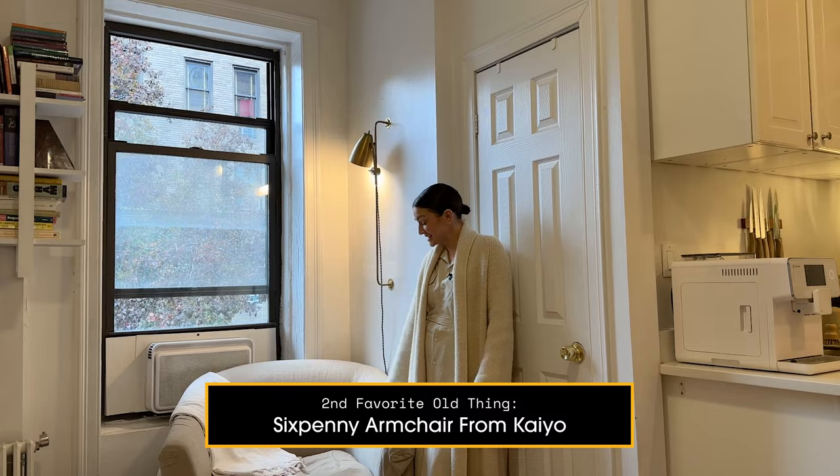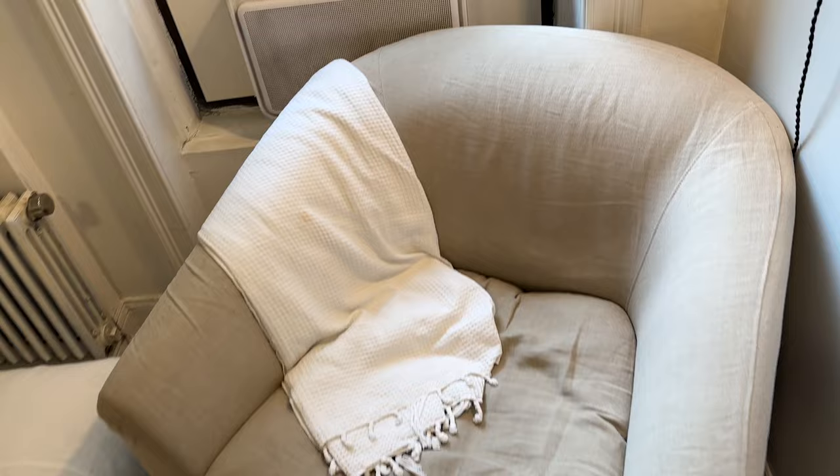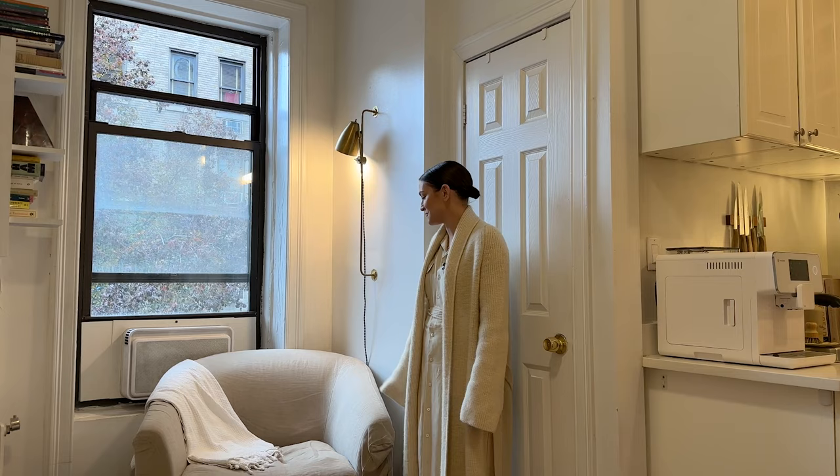My next favorite thing in the apartment is definitely this cozy armchair that we have here in the corner. We actually found it on Kayo. It is a Six Penny chair, which is a brand that I have loved for a long time, so I was super excited to find this chair in incredible condition. We just wanted to have a really cozy corner chair to fall into — for the girls to sit and read a book, or for me or my husband to drink coffee. We find ourselves in this chair quite often.